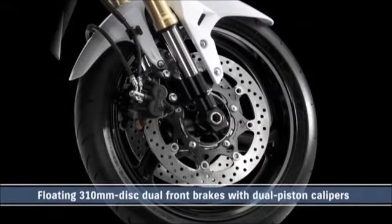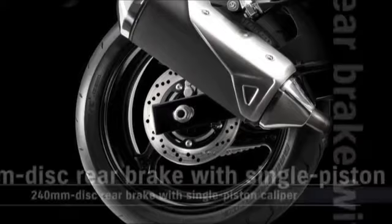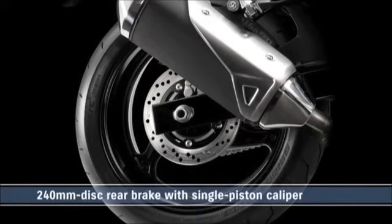The front wheel has dual fully-floating 310 mm disc brakes with dual-piston calipers. The rear wheel has a 240 mm disc brake with a single-piston caliper.